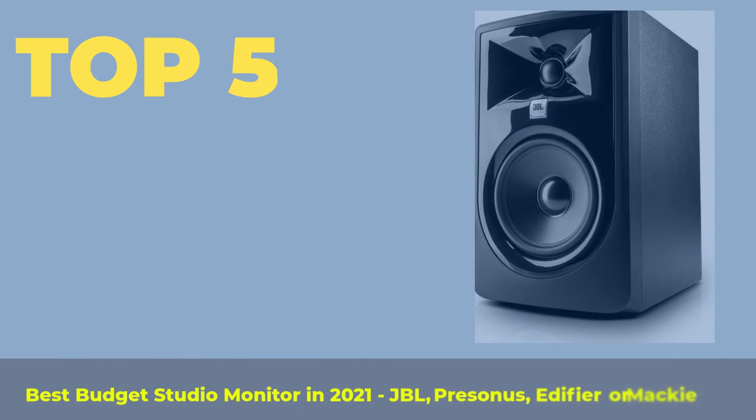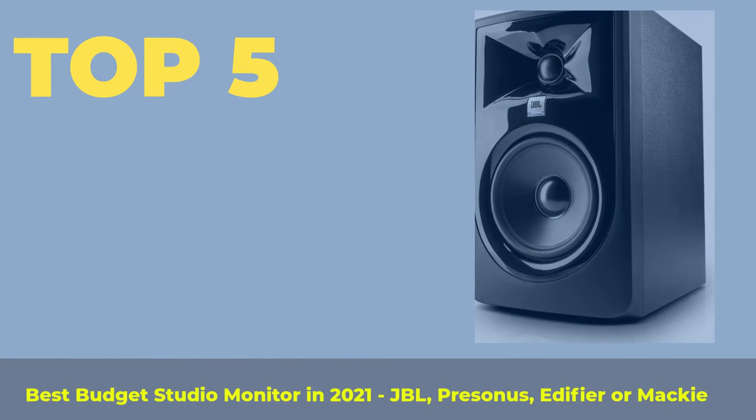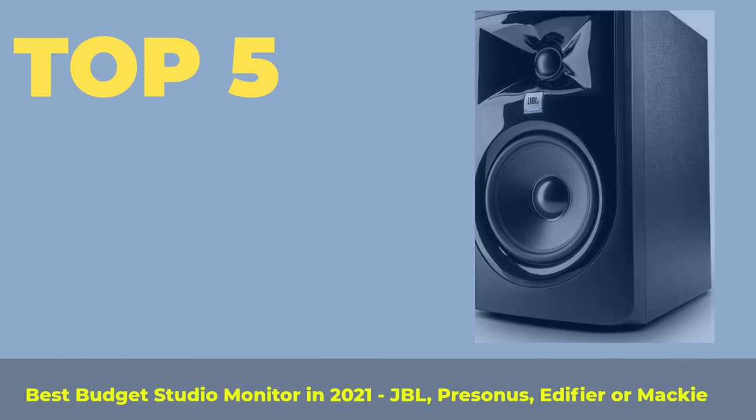Top 5 Best Budget Studio Monitors in 2021 — JBL, PreSonus, Edifier, or Mackie.